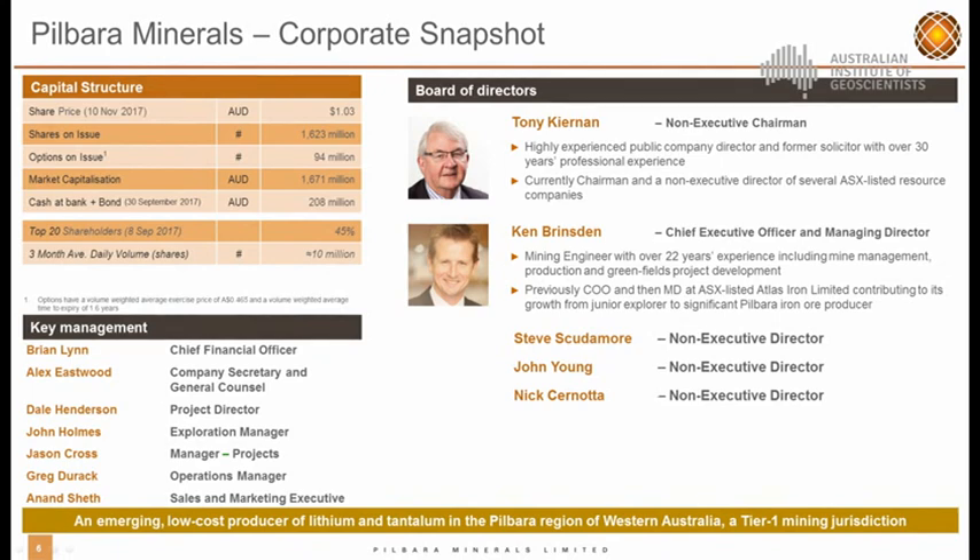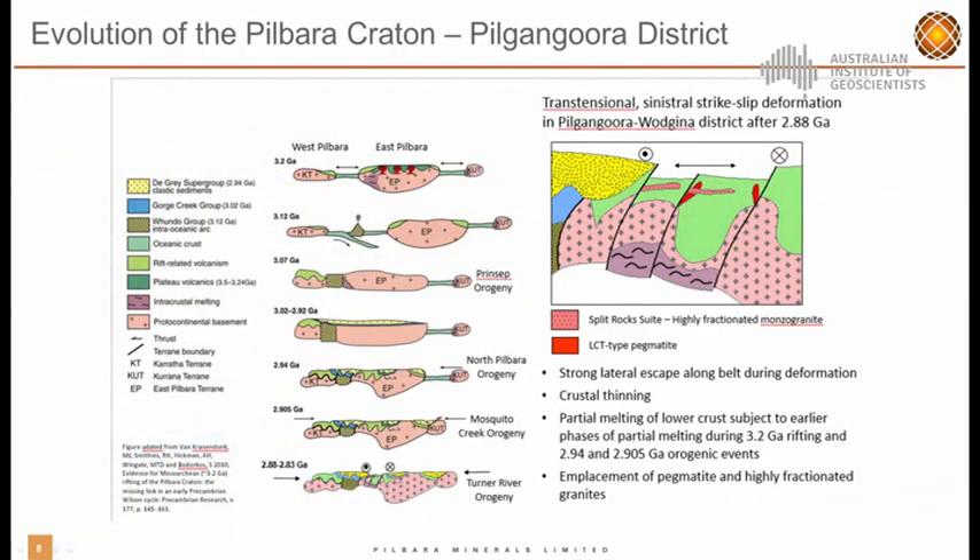Moving on to the geology. This slide is a cartoon showing the general evolution of the Pilbara craton with reference to the Pilkingora district. It started early on with an episode of crustal thinning in the pre-Cambrian, followed by three phases of orogeny, ending with the Turner River orogeny around 2.88 Ga. It's this phase where we've had the intrusion of the split rocks suite — highly fractionated monzogranites — and also the LCT pegmatite suites which form Pilkingora and a number of other LCT pegmatite districts within the region.